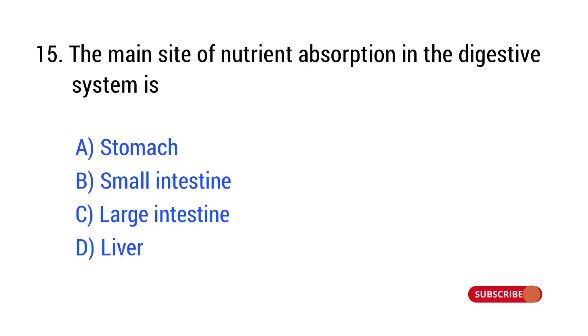Question number 15. The main site of nutrient absorption in the digestive system is? The right answer is Option B: small intestine.